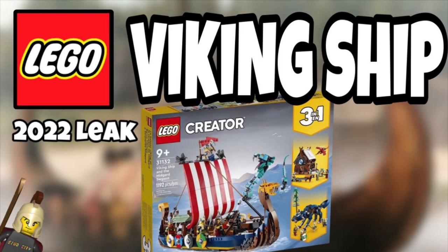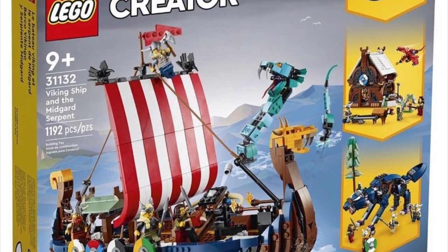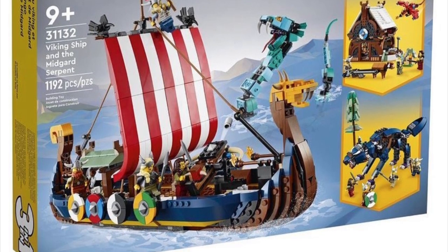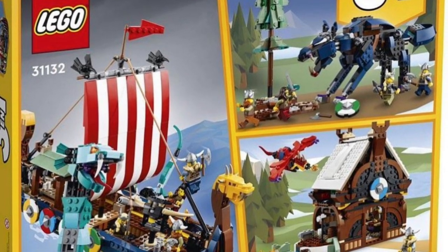What is up everybody, Stud City here! Exciting news — we're getting a LEGO Creator 3-in-1 Viking Ship. It's going to be set number 31112, rated for 9+, and of course it is a 3-in-1 set with 1192 pieces — probably one of the better 3-in-1 sets that we've seen in previous years.